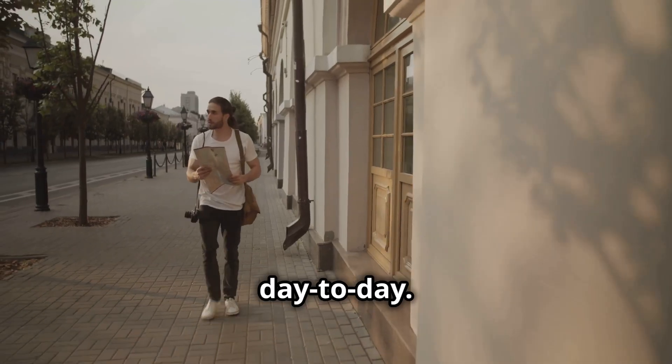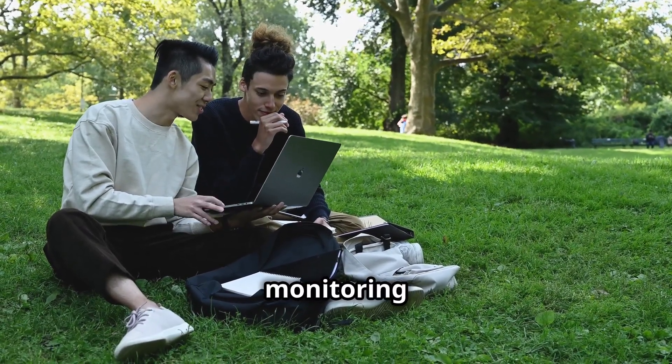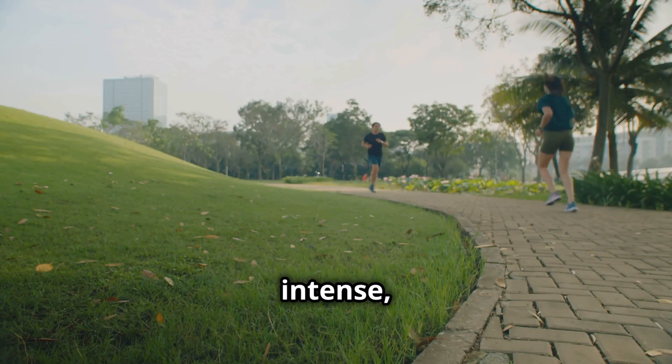Now let's talk about the day-to-day. Malware analysts spend their days dissecting malicious code, monitoring network traffic, and developing strategies to counteract cyber threats. Sounds intense, right?